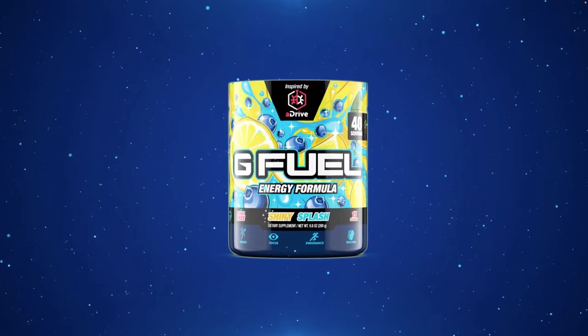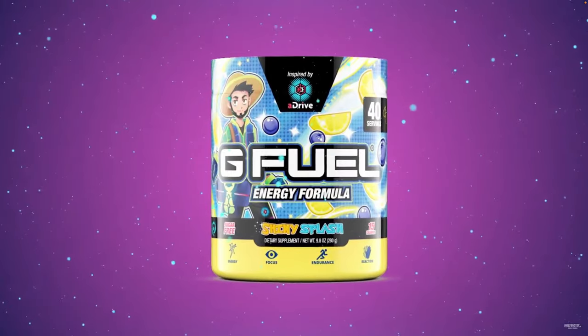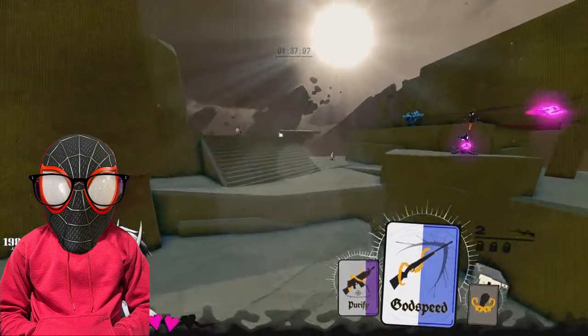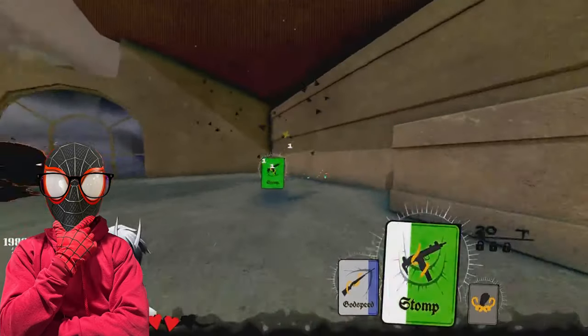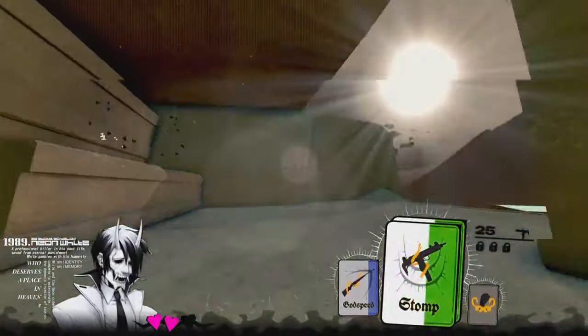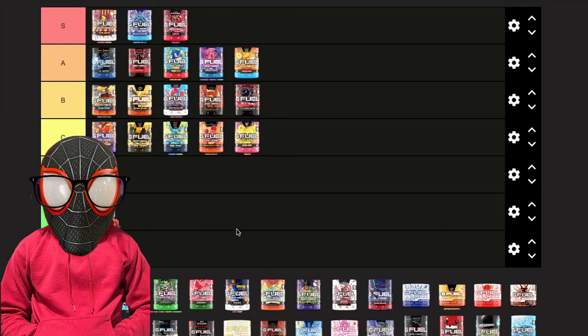My opinion has changed a lot on Shiny Splash — I do not rock with this flavor at all. It literally tastes like Sour Blue Chug Rug but without the sour. A year ago I said it tastes exactly like Hype Sauce but blue, and that couldn't have been further from the truth. It kind of tastes like nothing, but at the same time like a medicine blueberry without the strength. I'm still able to drink the whole thing, so I'll put it in C tier.